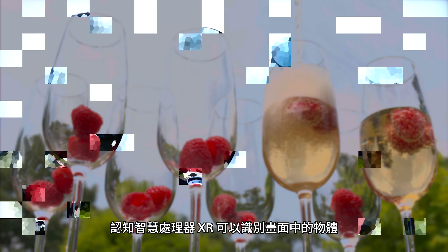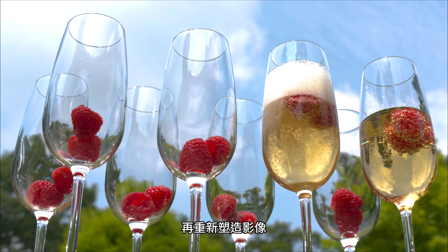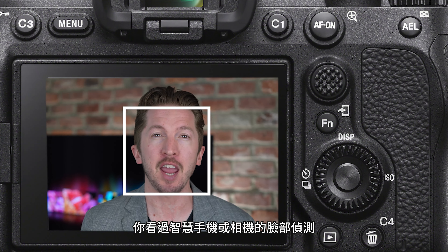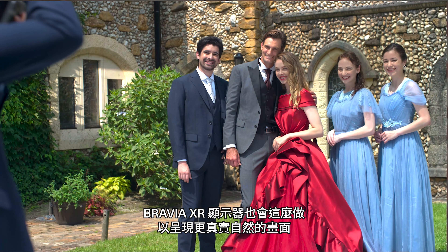This is the first time we've shown this. The Cognitive Processor XR can recognize objects on the screen while remastering the picture. And you've seen face detection on your smartphone or your camera. The Bravia XR TVs do this for a more natural, realistic picture.